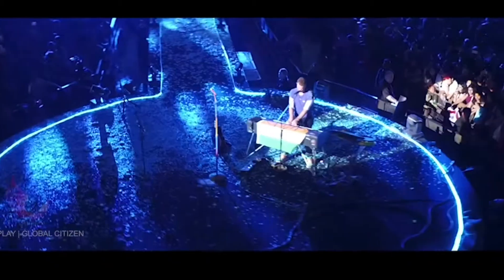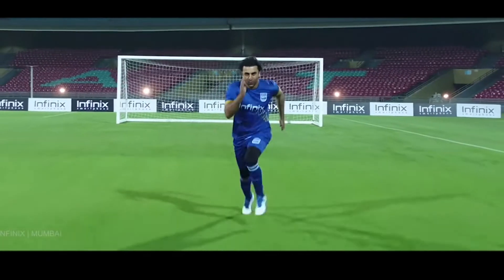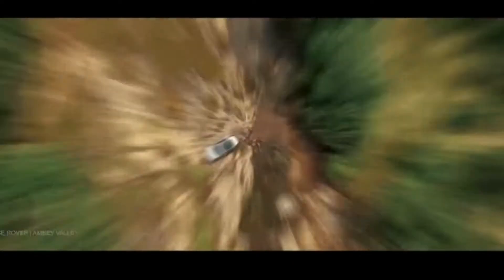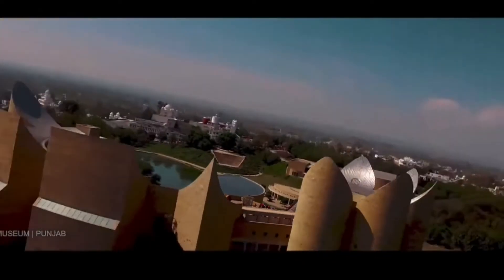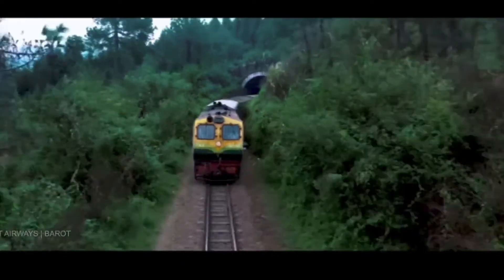We shoot a lot of stock footage where we use the drones and send it across the country to get a lot of archival footage from across the country and the world. We're able to use that to provide to our customers as ready stock footage that they can use for enhancing the quality of their productions and their broadcast.